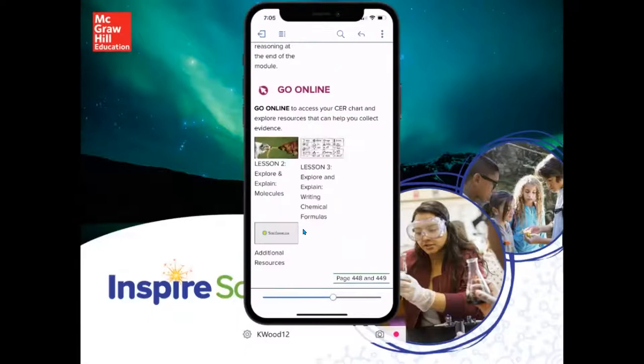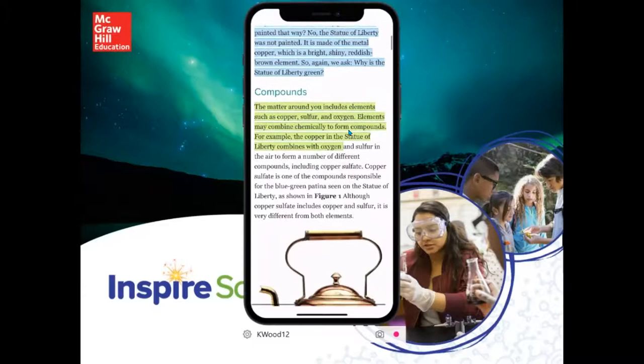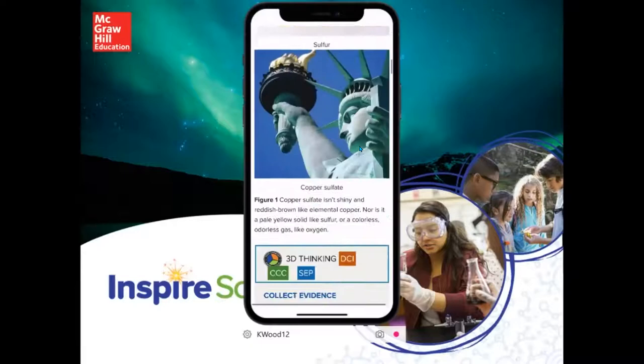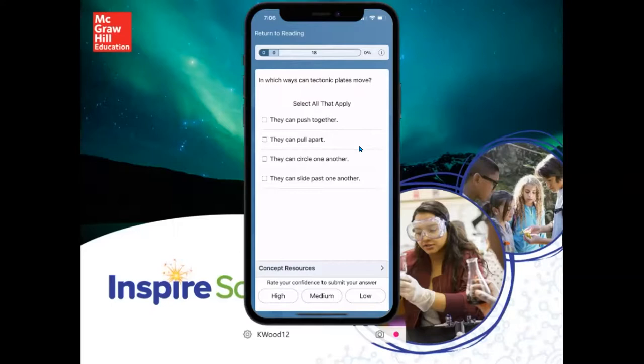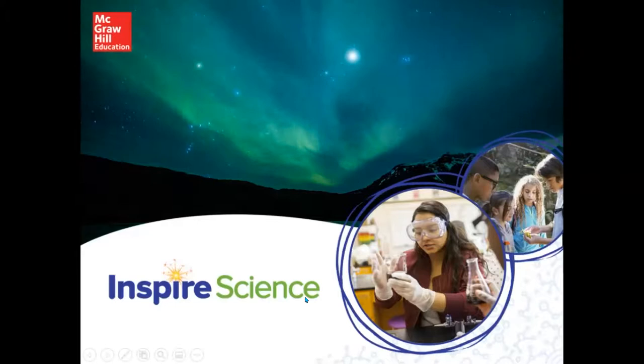If you're a teacher who has been teaching for a while, hopefully I'll share a few new tricks - things you maybe didn't utilize this past year. One theme I want to get across is how many different ways students can access the content in your classroom. One of them is through the Read Anywhere app. It comes with Inspire Science - every student gets it, it's a free download. Once they have the app, they have the book on their device.